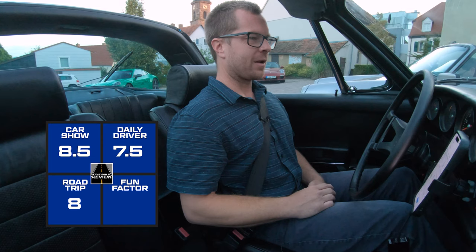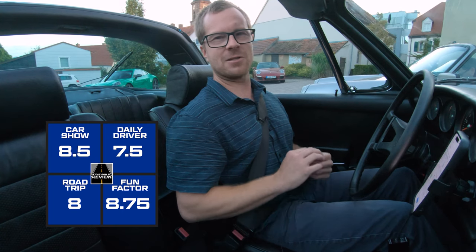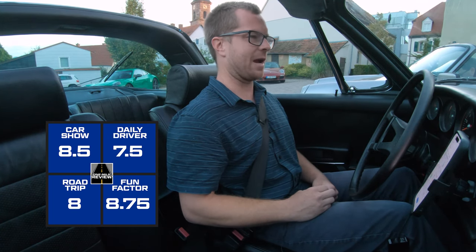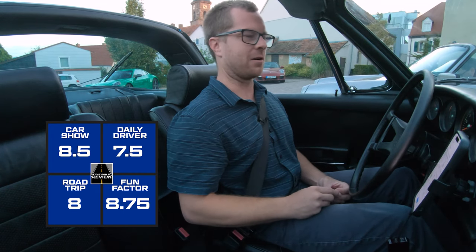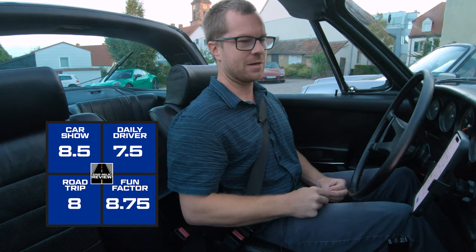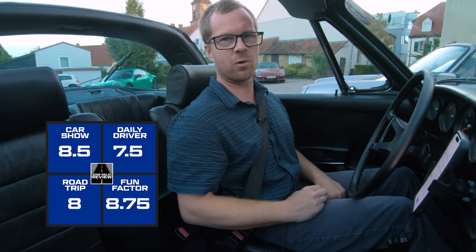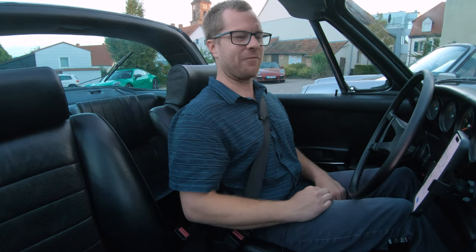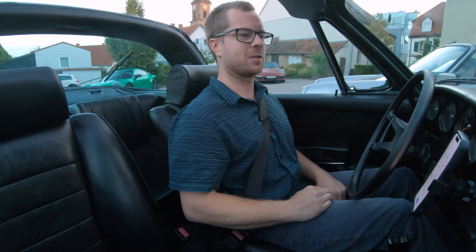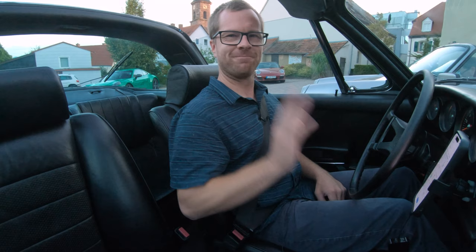Fun factor: I'm going to give this a solid 8.75. You hear people talk about the clutch and gas pedals being floor-hinged, and I felt none of that difficulty in this car. I've definitely driven harder-to-drive 911s. This is the sort of car where it wants you to drive it hard — you're going to have to work up to that and it'll reward your hard work. 8.75 for fun factor. Thanks for watching. That's the end of my one-mile review. If you like this video, please give it a thumbs up and subscribe to our channel.